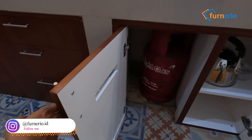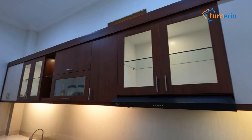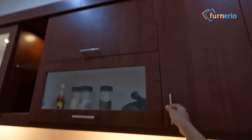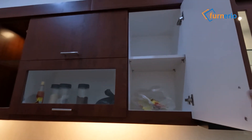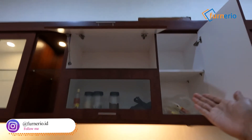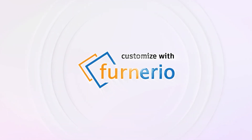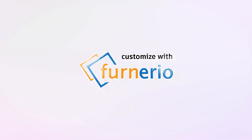Jadi pengen punya satu ya untuk di rumah. Untuk Anda yang ingin memiliki kitchen set seperti ini atau mau custom furniture sesuai kebutuhan ruangan Anda, yuk konsultasi online gratis dengan tim Funeriu. Cek deskripsinya ya. Sampai jumpa di video berikutnya!